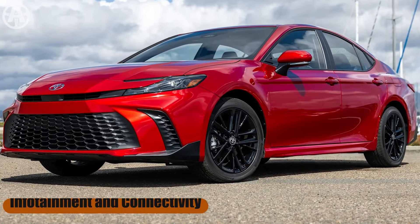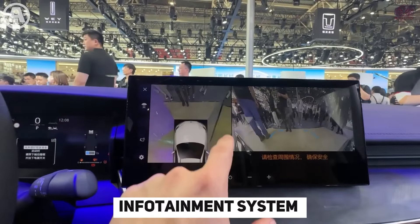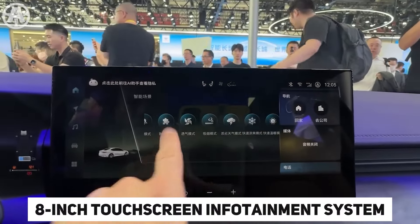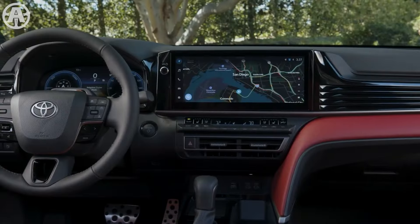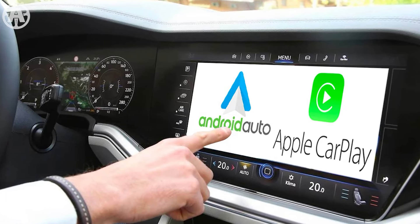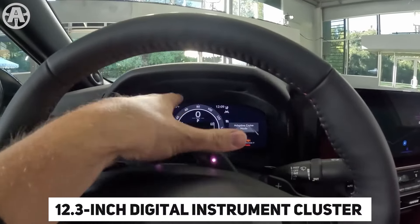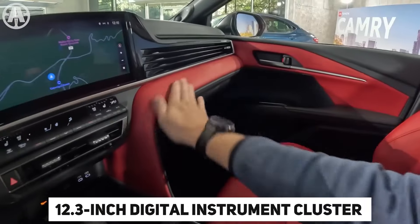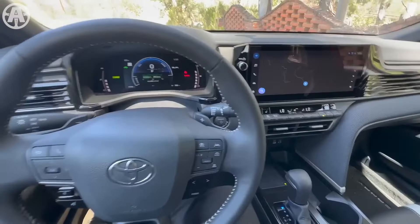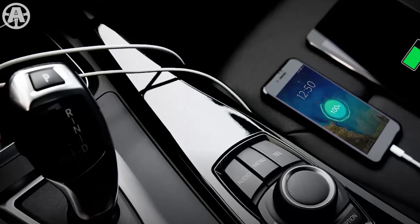Infotainment and connectivity. The 2025 Toyota Camry features a completely redesigned infotainment system. It comes standard with an 8-inch touchscreen, while higher trims get a larger 12.3-inch screen. The infotainment system supports wireless Android Auto and Apple CarPlay connectivity. An available 12.3-inch digital instrument cluster replaces the traditional gauges, and a 10-inch head-up display is also offered. The Camry has a mix of five USB-A and USB-C ports spread throughout the cabin, allowing multiple devices to be charged simultaneously.